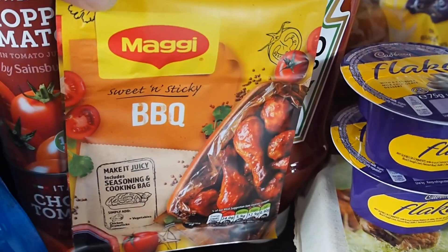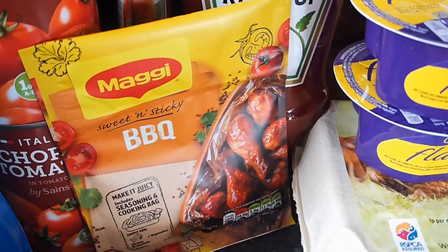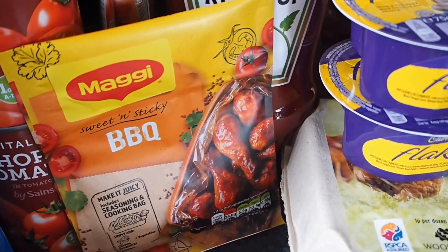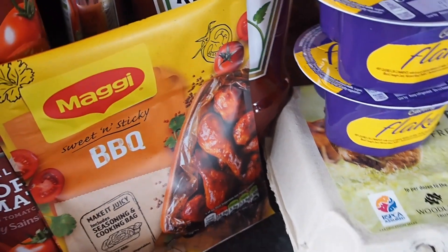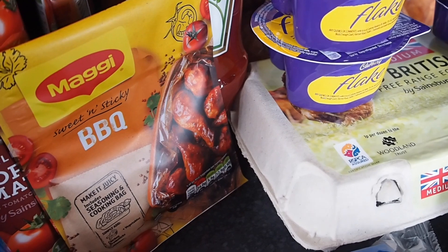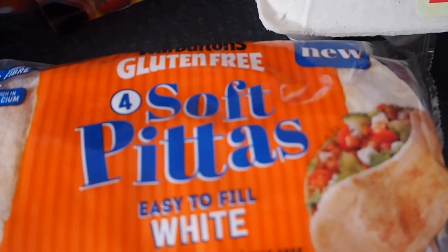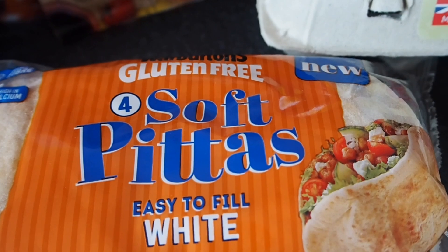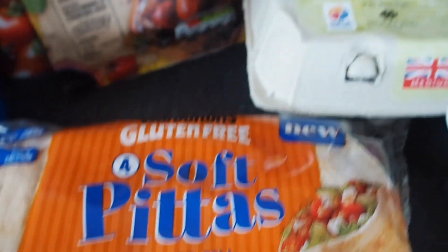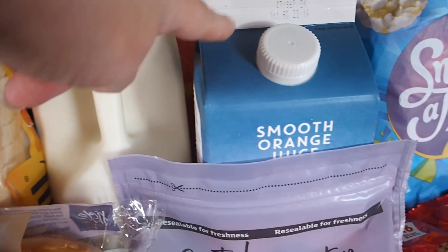Maggi BBQ seasoning — this is 60p for their seasoning bags. There's also garlic and butter chicken varieties, but I've not tried those. It's just the BBQ one I've tried and I quite like it. It is gluten-free as well if you need that. The gluten-free soft pittas — these are still £2.50. Got some bread, milk, and orange juice.